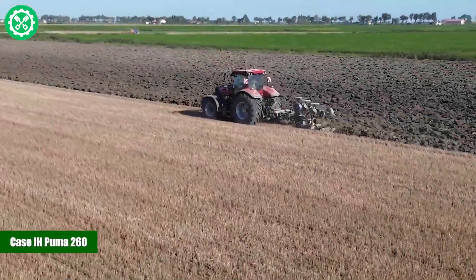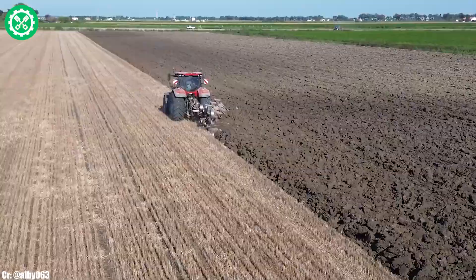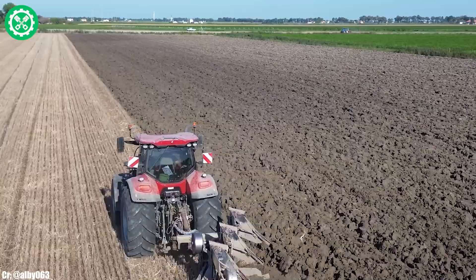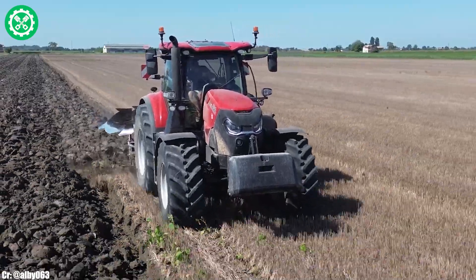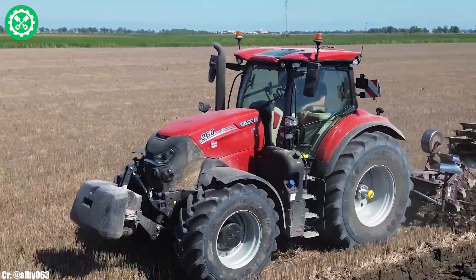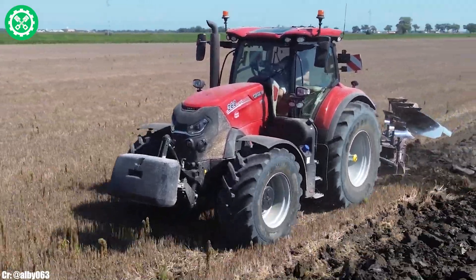CASE IH Puma 260. The CASE IH Puma 260 is a robust and versatile tractor, known for its high performance and technological advancements in modern agriculture. With a powerful engine delivering substantial horsepower, the Puma 260 excels in a wide range of field applications, from heavy tillage to transport operations.